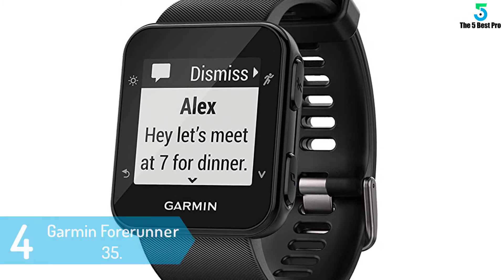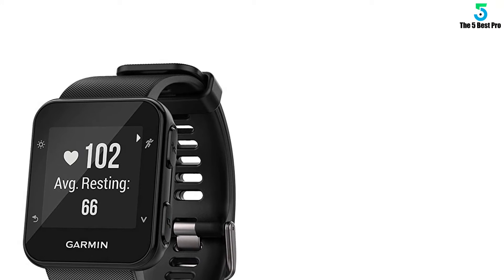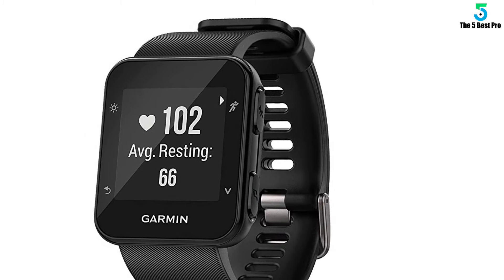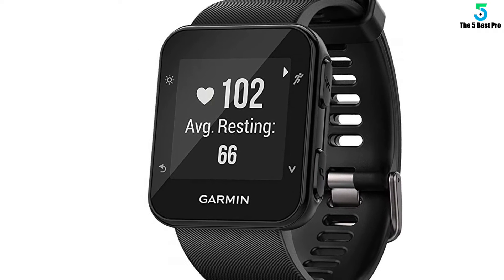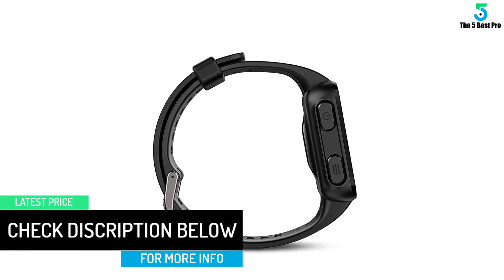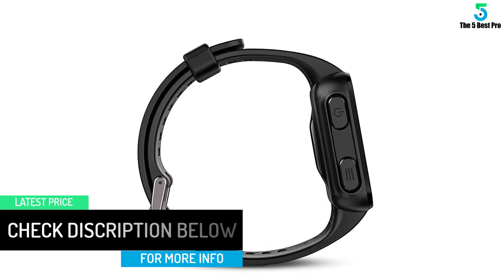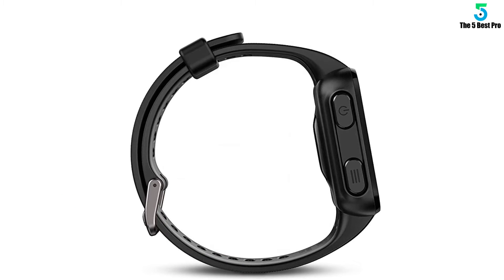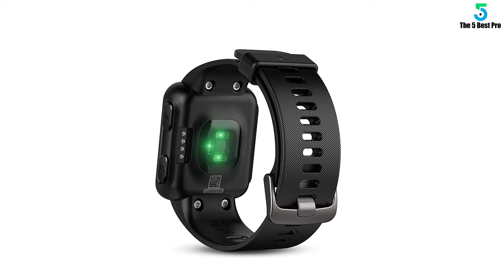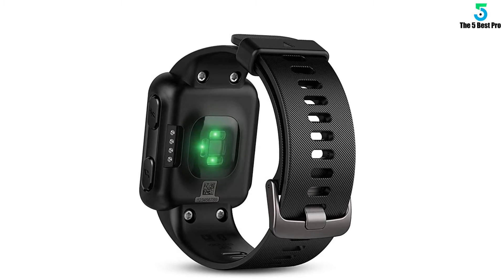From a design perspective, the Forerunner 35 comes in four colors from which you can choose, but take in mind that all of them share quality, so price is the only thing that makes them differ from each other. We've chosen the black model because it is classy. Moreover, at the front you will instantly notice the 0.93-inch, 128x128 pixel display that has two buttons on the right — one for navigating through menus, while the other is for starting and selecting a workout.